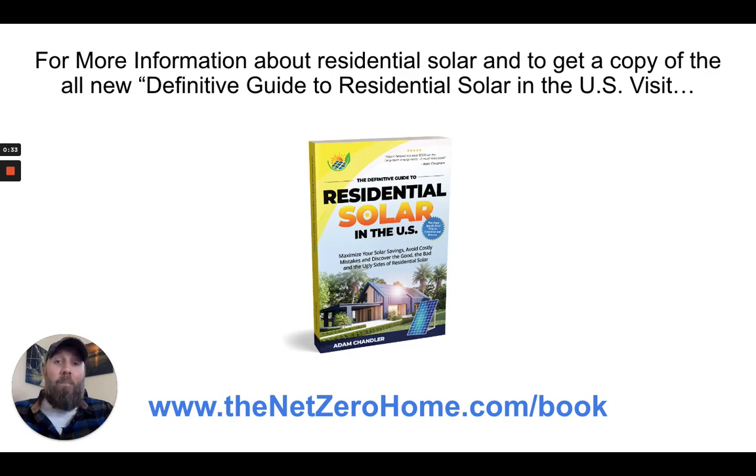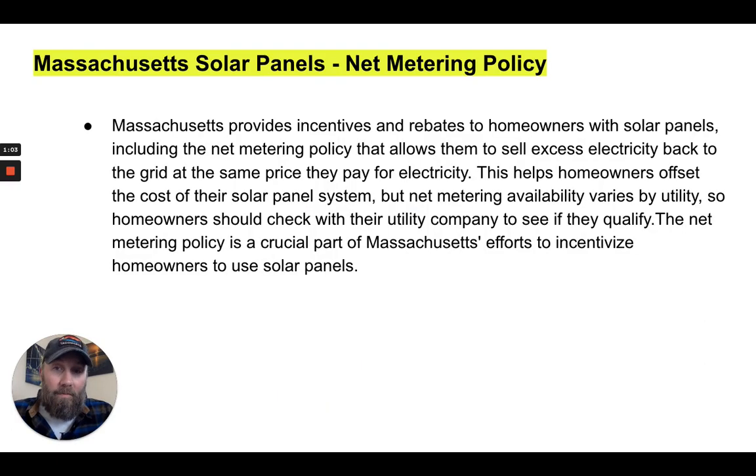Most of the information I'm going to be sharing with you is pulled from my book, 'The Definitive Guide to Residential Solar in the US.' You can get it on Amazon or download a free digital copy at thenetzerohome.com/book, where I break down solar for all 50 states and give insights on questions to ask before going solar to make sure you get the best deal and don't get ripped off. Let's talk solar panels and net metering policy.